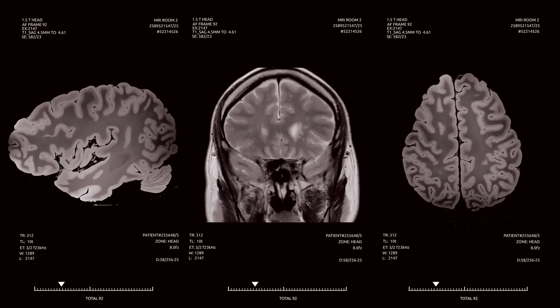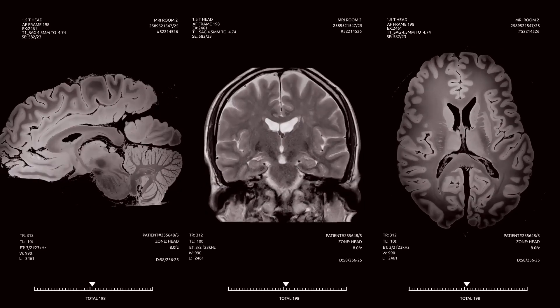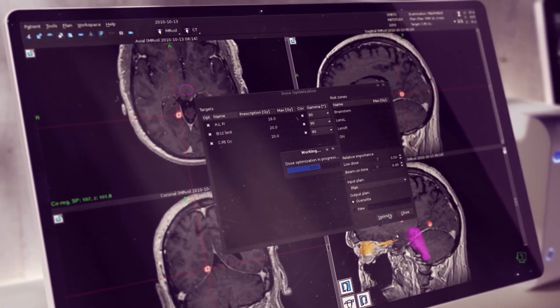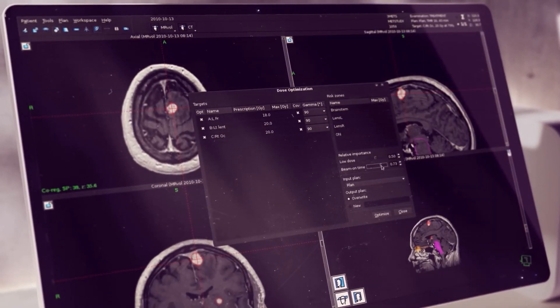Images are taken of your brain to help make a precise and personalized plan for your treatment. The plan will direct the Esprit system to deliver a highly accurate radiation dose while protecting surrounding healthy tissue.